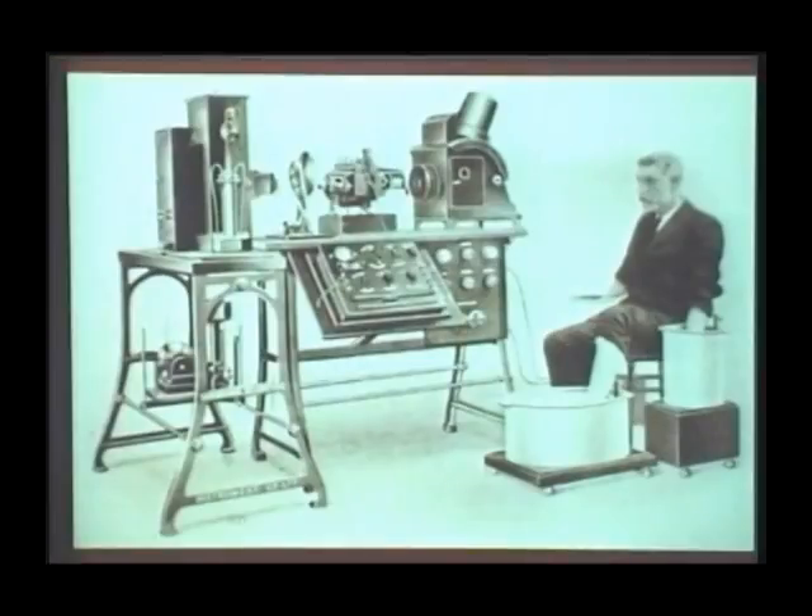This is the first ECG machine devised by William Einthoven, which looks like a huge generator. The poor assistant had to immerse his limbs in a huge pot of saline, which served as an electrode in those days. Today we have very sleek metal plates which serve as electrodes. In 1902, it took two and a half hours to record an ECG and two and a half days to interpret it.